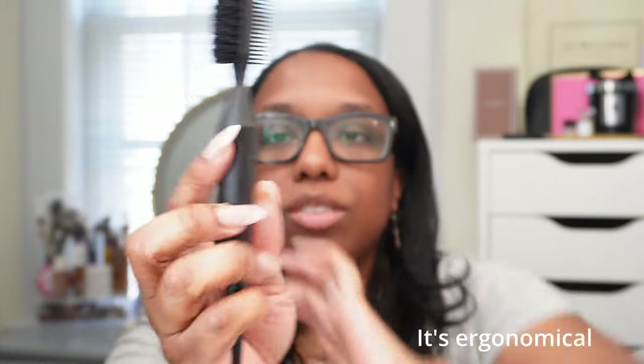Even the handle is cute — it has a little indent so you can grip it better when doing your edges. I'm not good at doing my edges and baby hairs, which is another reason why I decided to buy a new one. And of course, because I bought this, I'm going to end up finding my original brush — but that's okay.